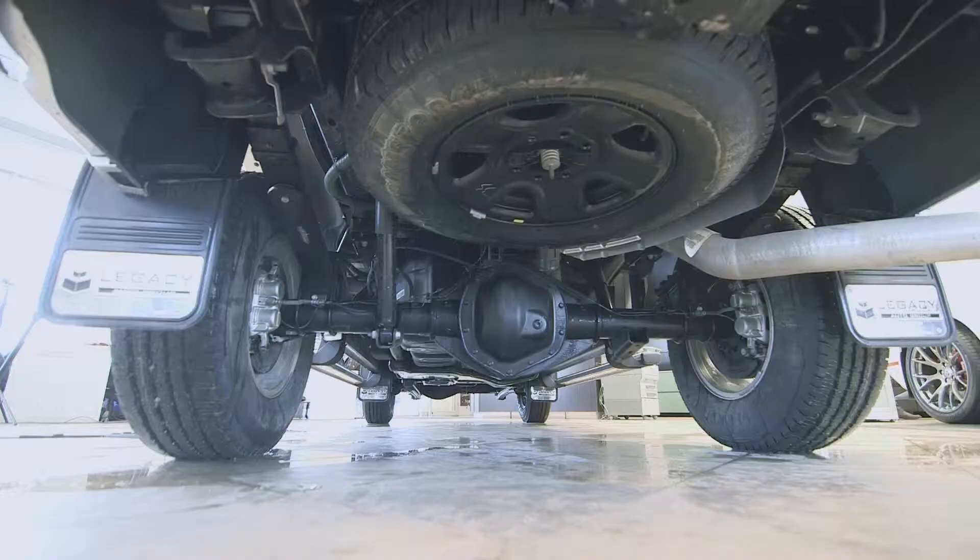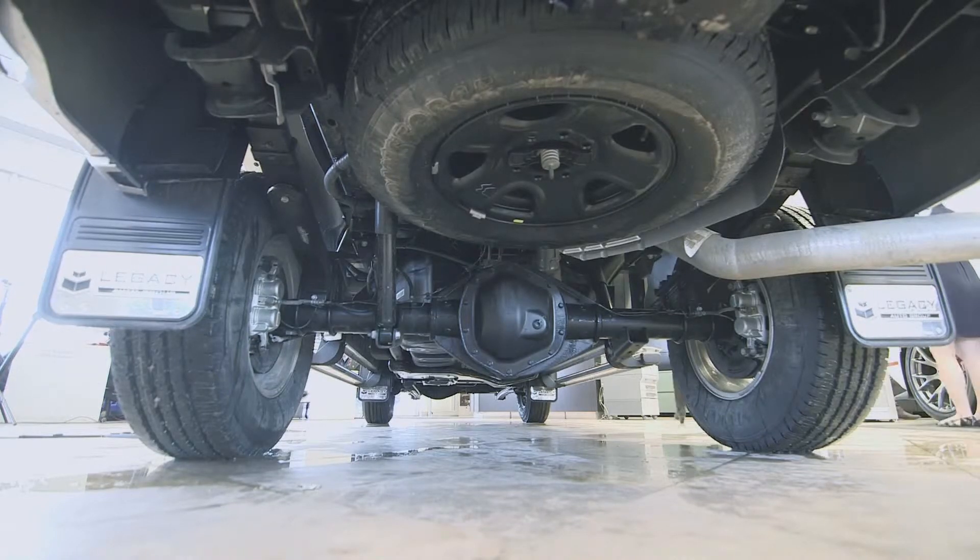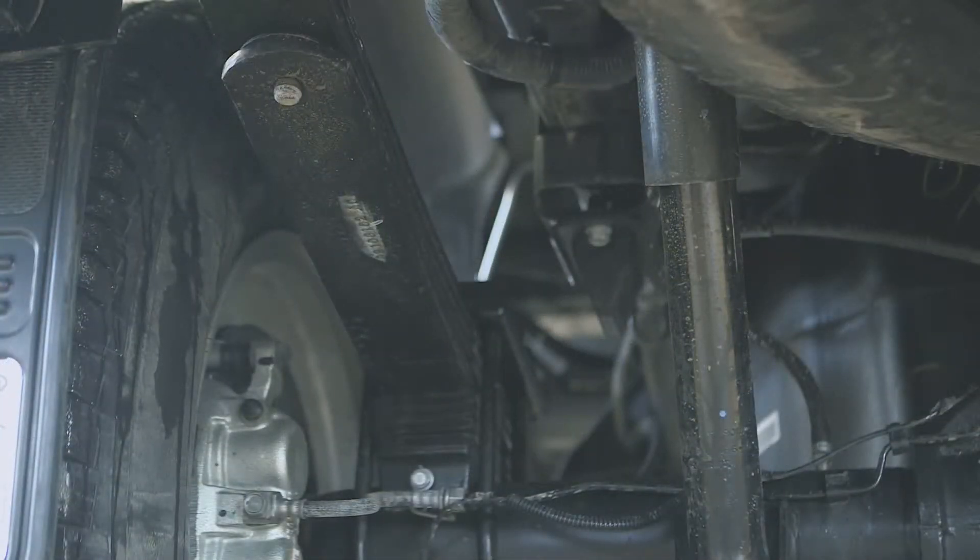The Ram 3500 comes with leaf spring suspension in the rear that will haul about up to 4,000 pounds.